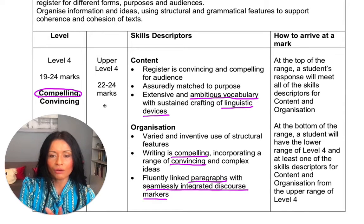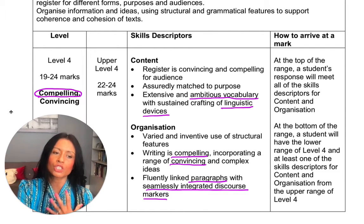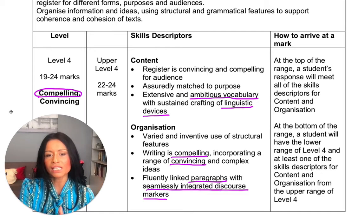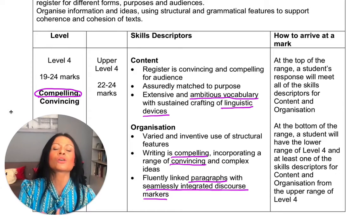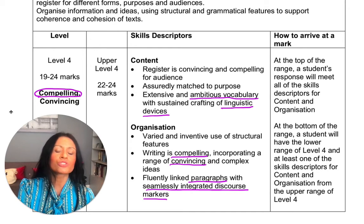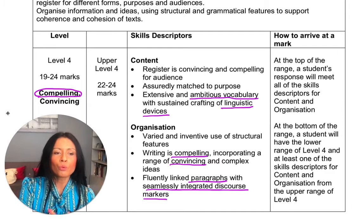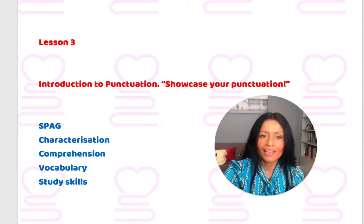One of my favourite lessons, actually, and a lesson I think really changes your children's way of writing, is lesson five, when I will teach them literary terminology — this whole idea of how to craft certain linguistic devices, which are also obviously rewarded by creative writing examiners.